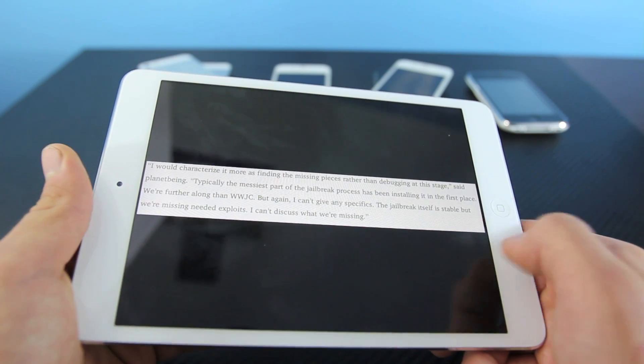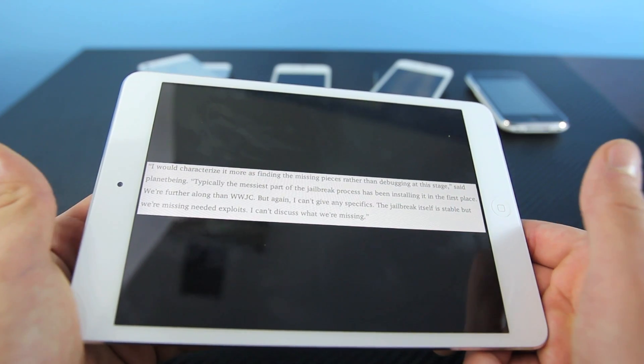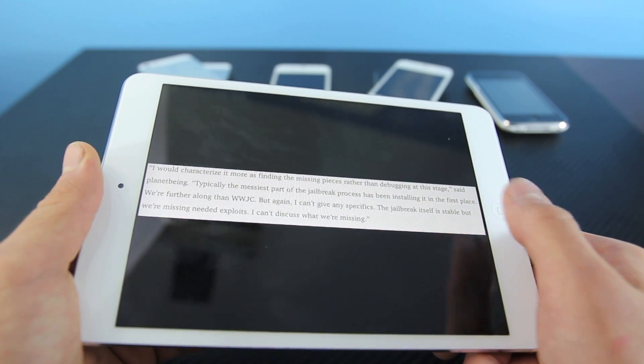No information has been released on the iPad Mini, iPad 4, or iPod Touch 5th generation. But I do hope that it all works out on all devices.